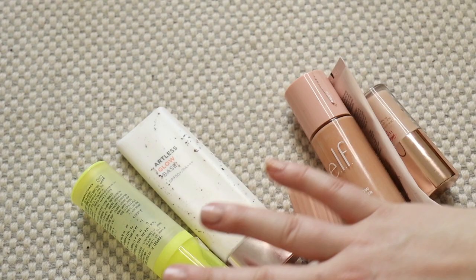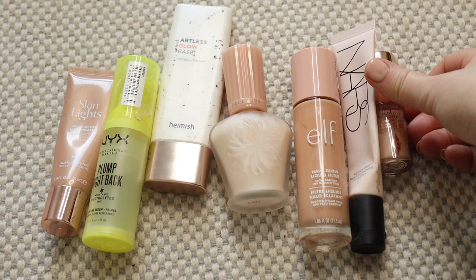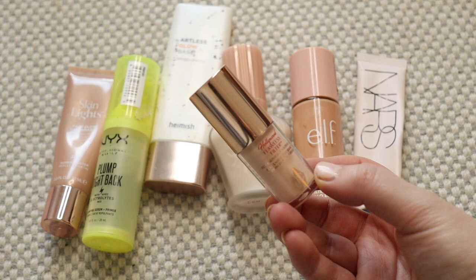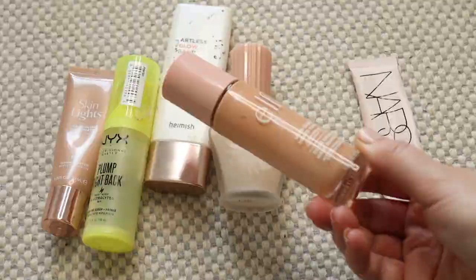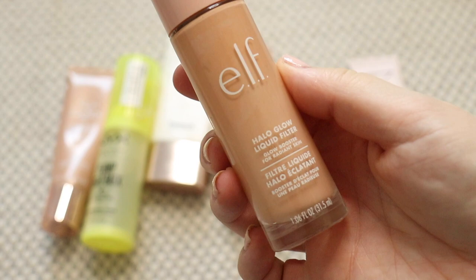I'm going to start by getting all the primers out. These are my current primers. I know I'm going to be keeping my Charlotte Tilbury Flawless Filter — this is one of my favourite products. Similarly, my e.l.f. Halo Glow is another fairly new one, less than a year old. It's still good and in the summer it's a really good colour match for me, so I know I'm going to be holding on to that.